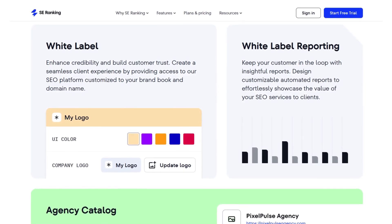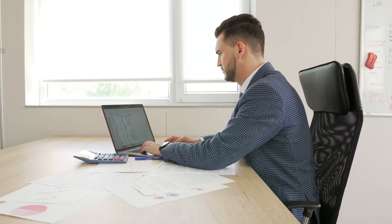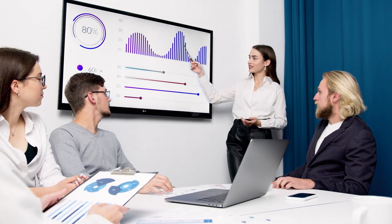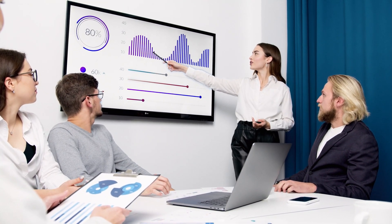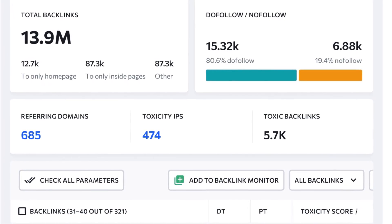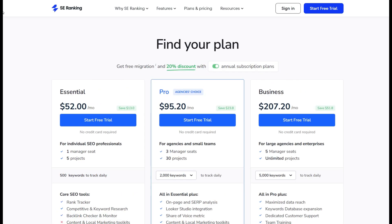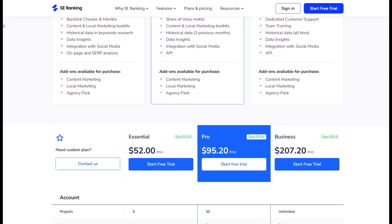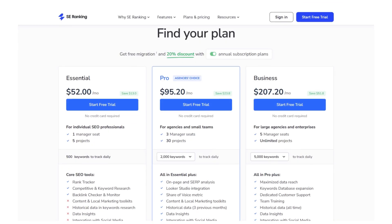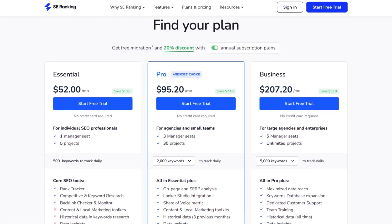SE Ranking also offers white-label reporting, which allows agencies to produce professional, branded SEO reports tailored to each client's needs. This feature simplifies client communications, making it easy to showcase growth metrics, report on areas needing improvement, and justify strategic recommendations with clear data. With SE Ranking's free trial, you will get a first-hand experience of the software. The essential and pro plans provide additional keyword tracking and auditing tools suitable for growing companies or small agencies. For larger agencies managing multiple clients, the business plan offers the most comprehensive features, including API access, advanced reporting options, and increased project limits.